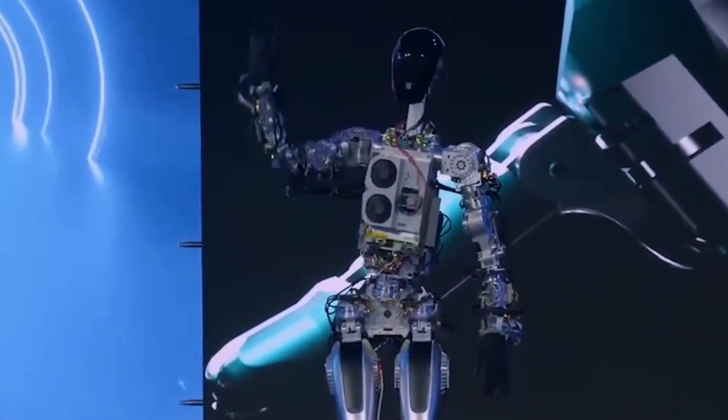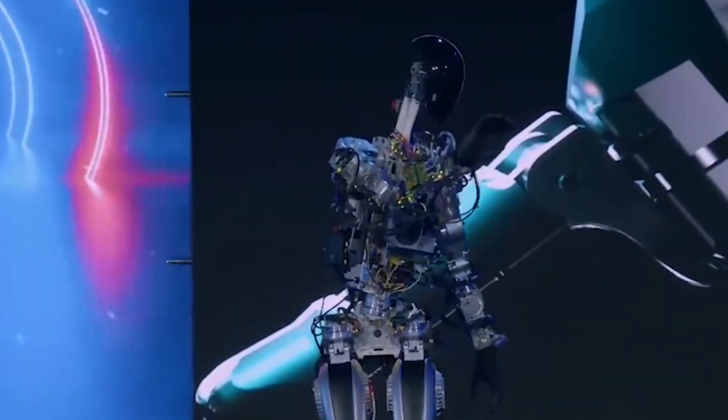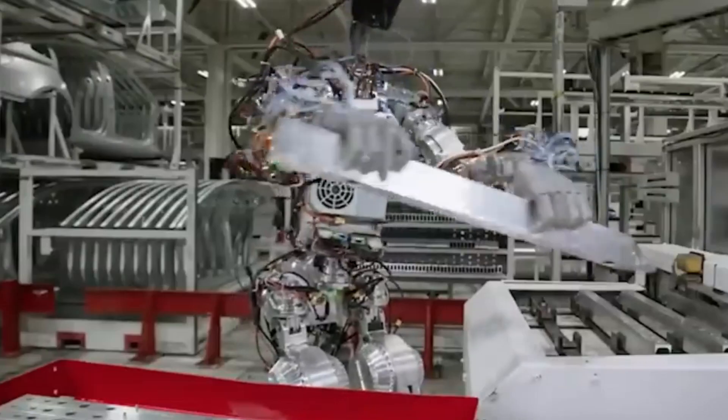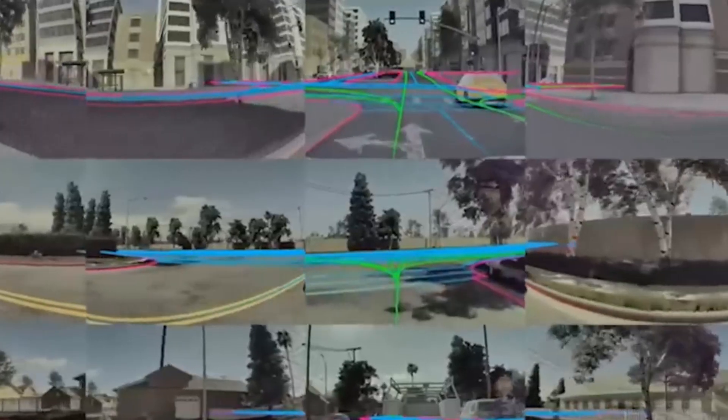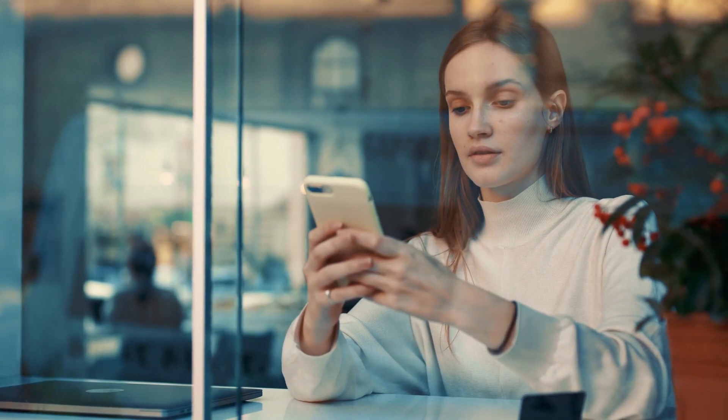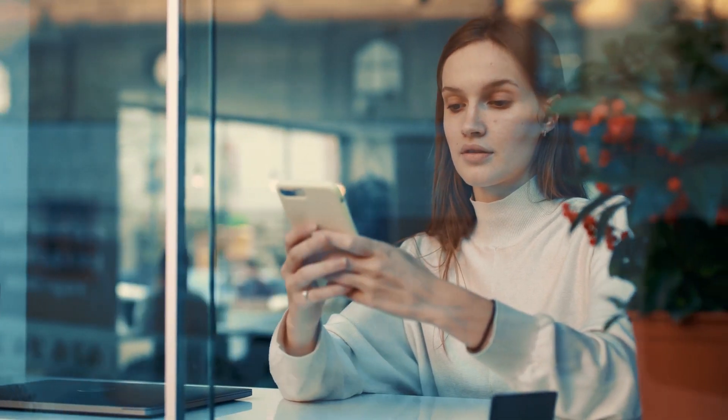Elon Musk has finally revealed the long-anticipated Tesla bot, a prototype of a humanoid Optimus robot that shares some AI software and sensors with its cars' autopilot driver assistance features. What does it look like and what can it do? Stick around until the end of the video as we reveal all this and more.